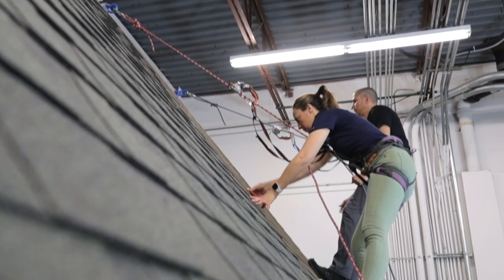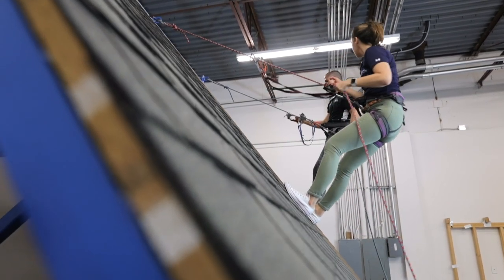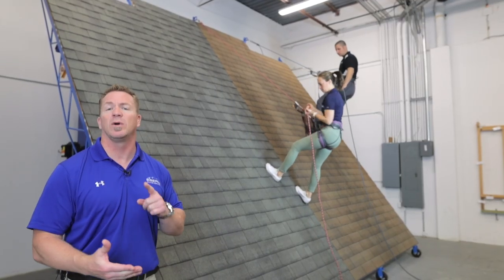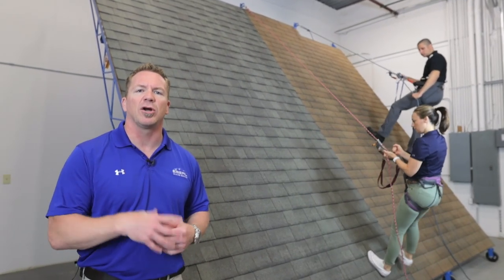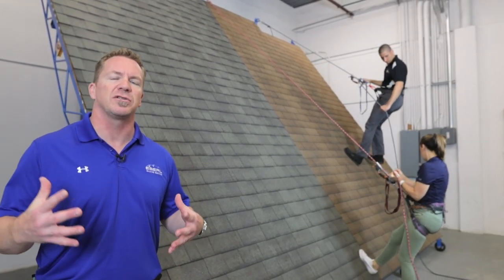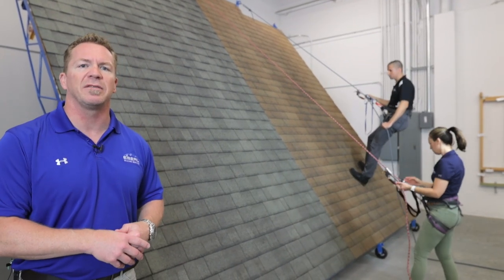More than likely we don't get that steep, but with the indoor climate-controlled environment, we don't have to worry about inclement weather. You don't have to worry about classes being canceled. The show must go on, and our concern is making sure that our adjusters are trained well and safe so that you can continue to perform your duties out in the field.